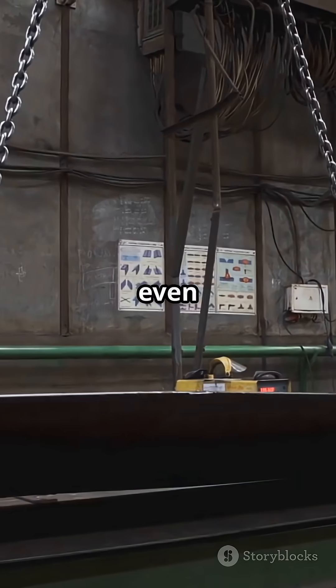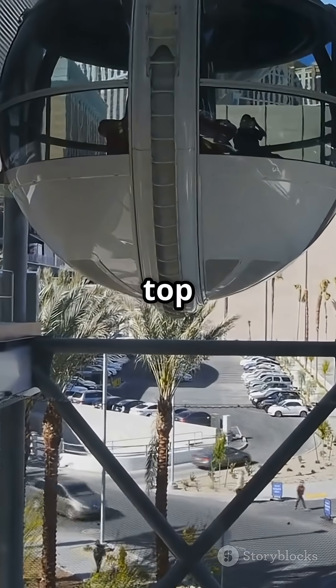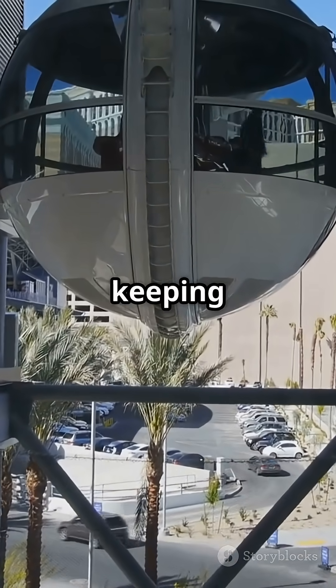They even use giant swinging weights called tuned mass dampers. It's like a hidden pendulum up top that sways opposite the quake, keeping the building balanced.